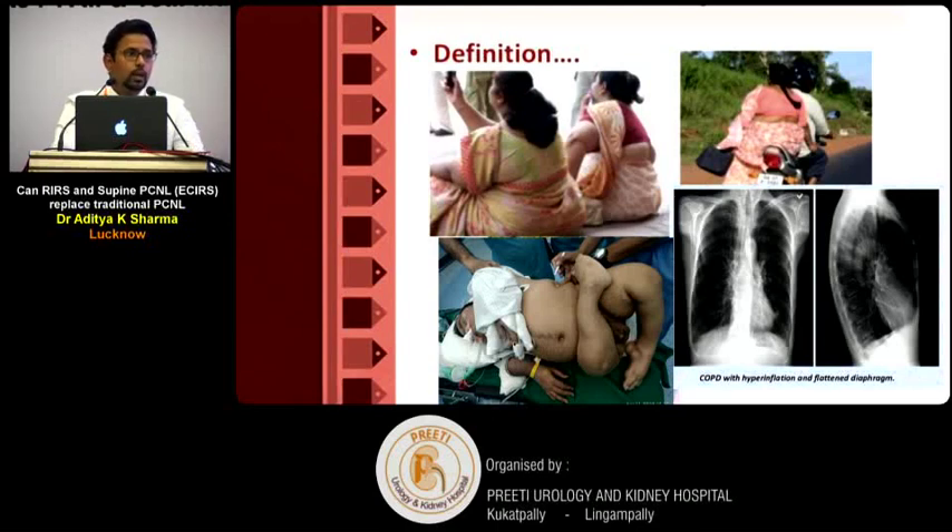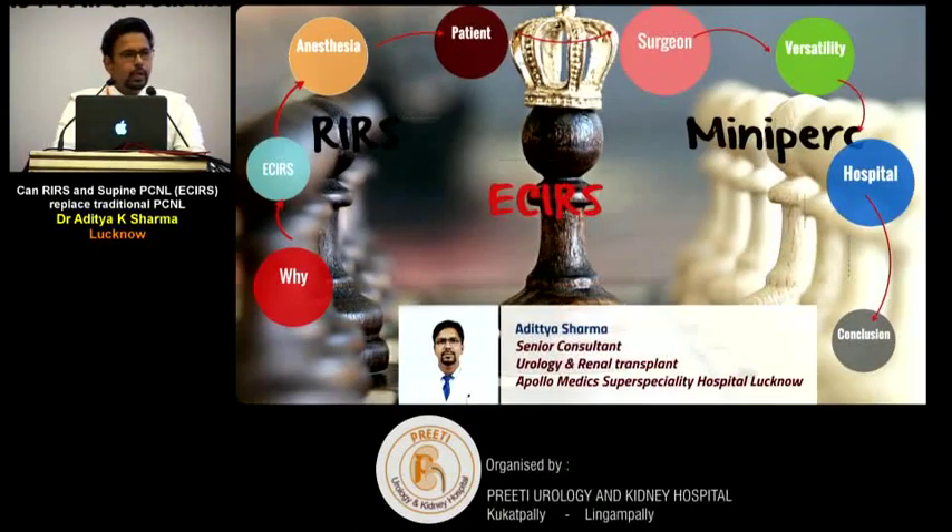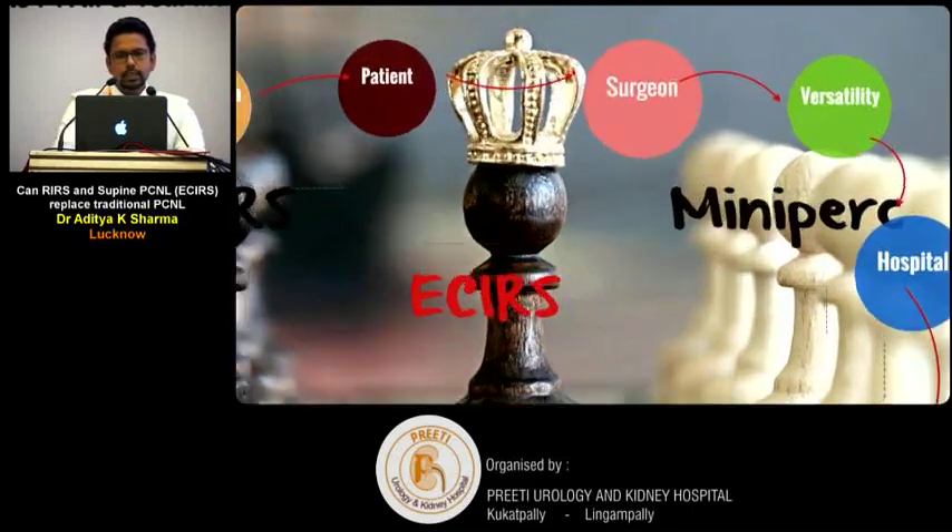We couldn't keep him in even this position for very long, so a quicker surgery was essential. We also operated on a case of ITP — immune thrombocytopenic purpura — where a longer surgery carries higher bleeding risk, so finishing quickly was critical. All these advantages are achievable with ECIRS.